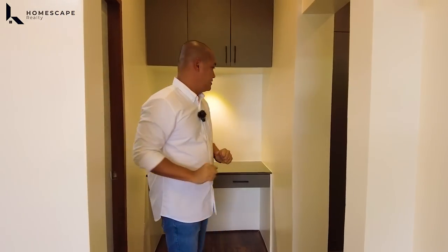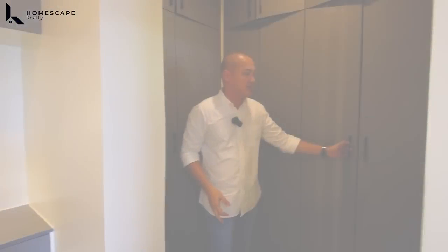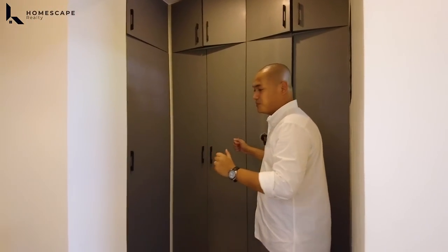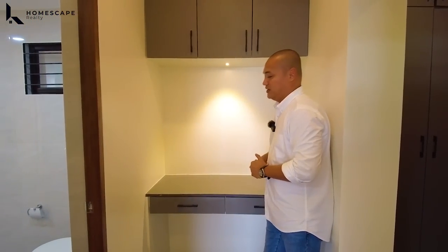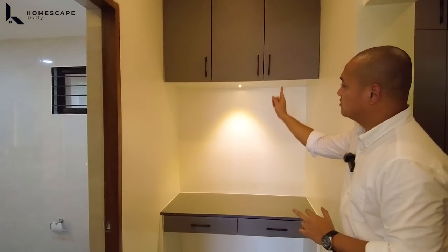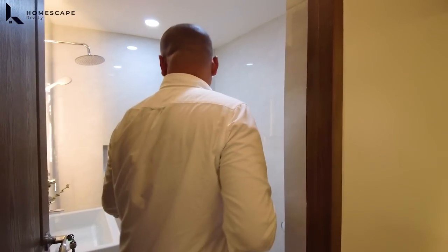A few steps and this will be your walk-in closet. We have floor-to-ceiling modular cabinets with soft-close hinges. Lots of closet space for the husband and wife. And in this area, ito naman yung inyong vanity table. We have this custom cabinets for the wife para sa inyong vanity area.